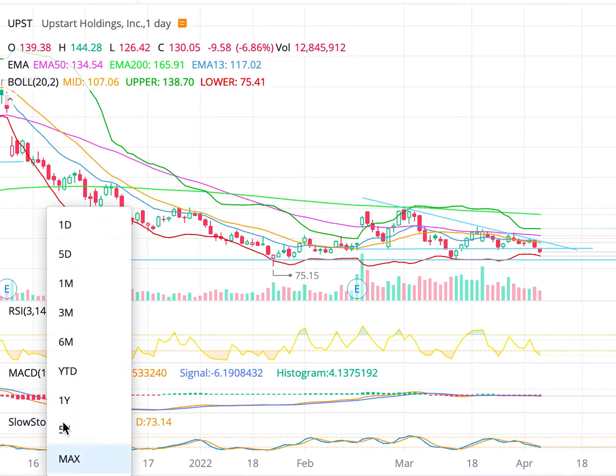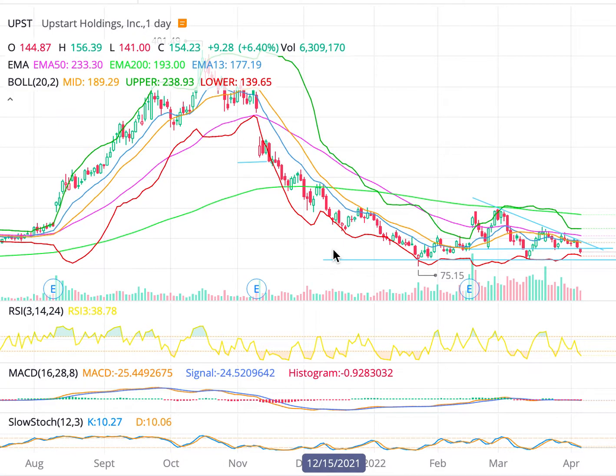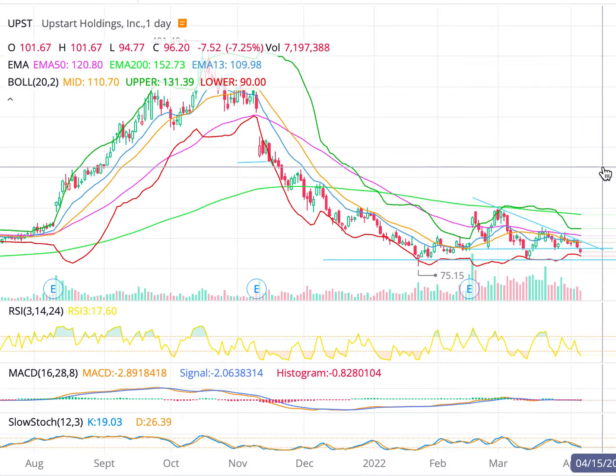Now this has been on a downtrend for a while. As you can see, this is a big decrease, but it's forming a bit of a base and potential support. I wanted to discuss the price targets for this, the key levels of entry, and what I'm looking at as far as technical analysis. There's also some crazy news that came out which I wanted to discuss as far as Upstart is concerned.